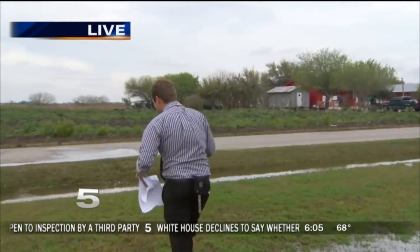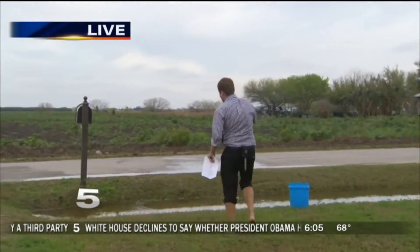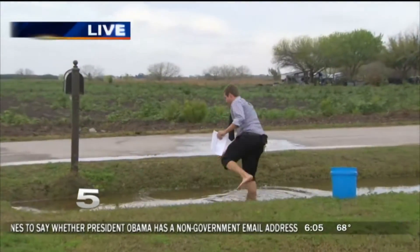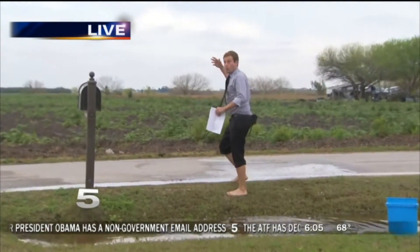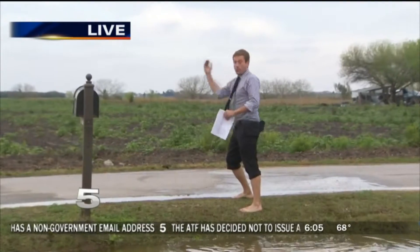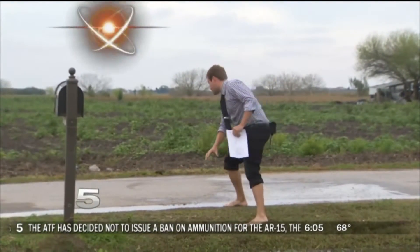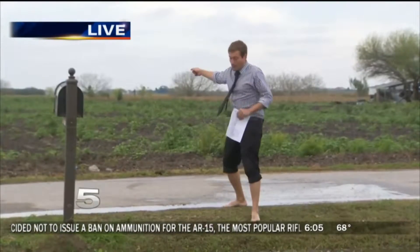So essentially, what's going to happen here? They're going to take a pipe and put it at the bottom of this ditch down here. And on the other side of the road, there is a working ditch — it will actually take the water out of here. So they're going to put a pipe underneath the road, and it'll go all the way over to that other ditch.